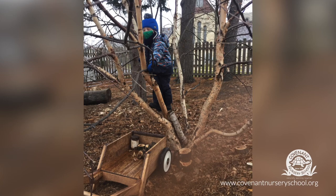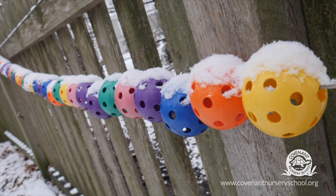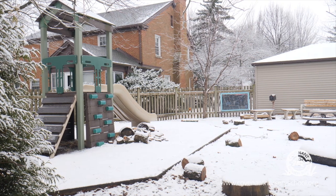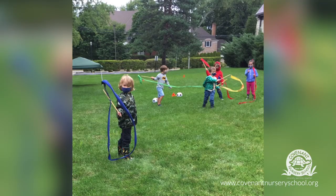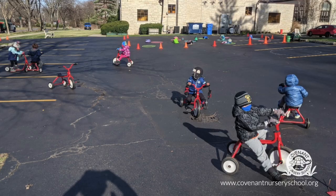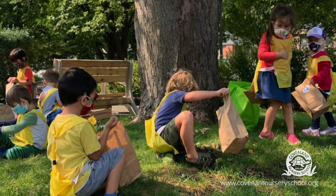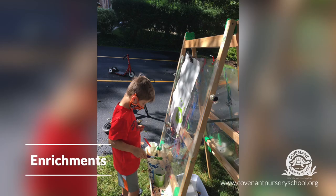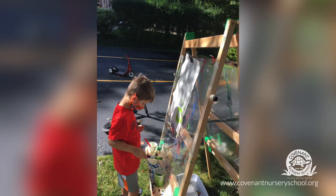Each classroom has their own scheduled time on the playscape during the day. Some classes begin outside, while others end their day outside. We also have access to other grassy and car-free zones that are safe for play on our property that can be used simultaneously, as well as fun field trip opportunities to the very close by Central Park. During the school year, we offer enrichment classes on our premises that explore all sorts of different interests for our little ones.